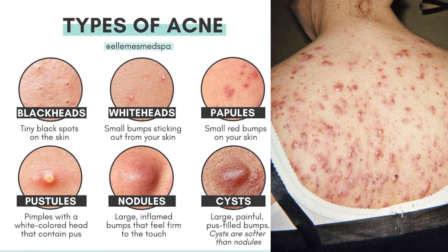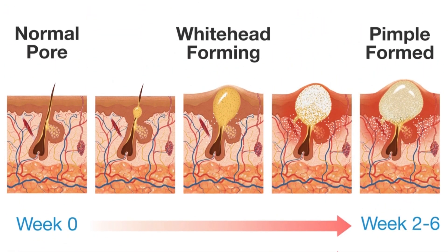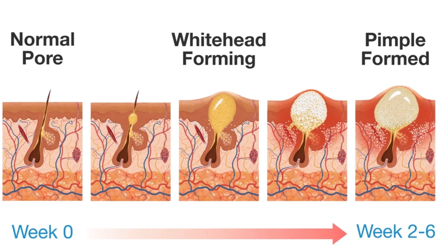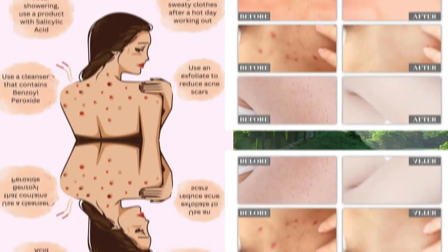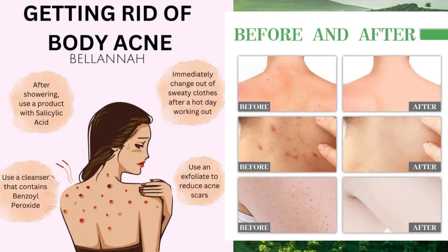Hormonal changes, such as those that occur during puberty or pregnancy, can trigger acne on both the face and back. However, back acne is more likely to be caused by external factors, such as tight clothing, sweat, and friction from backpacks or sports equipment. Additionally, because the skin on the back is thicker and has larger pores than the skin on the face, it is more prone to developing acne.